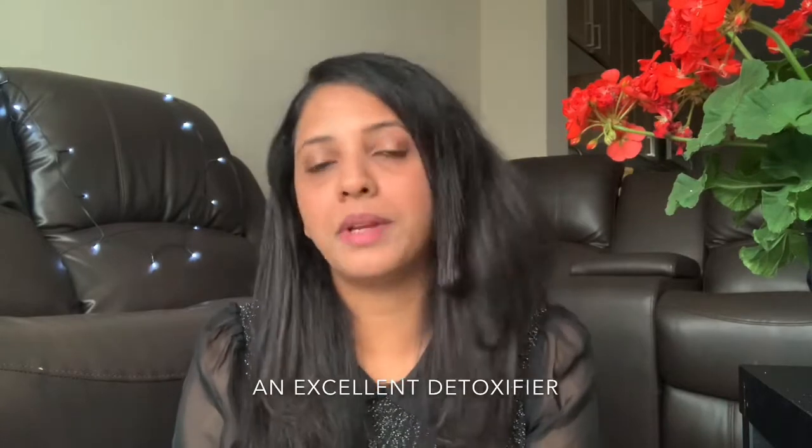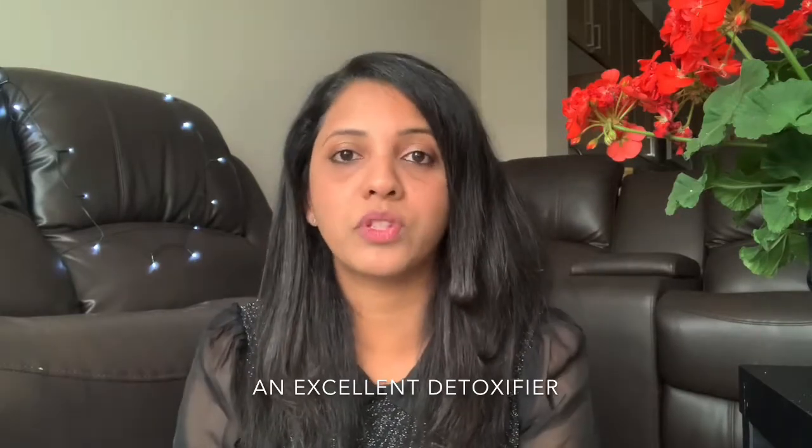Let's go into our detailed benefits. This is a detoxifier. In our skin, daily toxins accumulate. That is why we have pollution. Our daily lifestyle activities are stressful, we have altered sleep patterns. When we look at the environment, we have sunlight exposure. In the case where toxins accumulate, we have to deal with the skin — our toxins are detoxified. It is a good detoxifier. The first benefit is detoxifier.